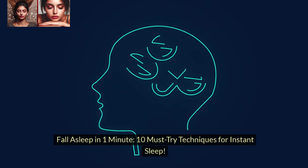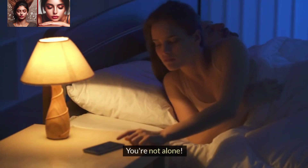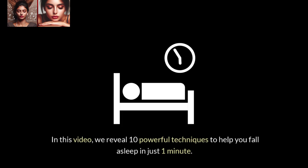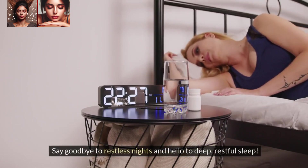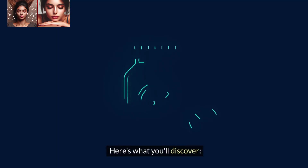10 must-try techniques for instant sleep. Can't fall asleep quickly? You're not alone! In this video, we reveal 10 powerful techniques to help you fall asleep in just one minute. Say goodbye to restless nights and hello to deep, restful sleep. Here's what you'll discover.